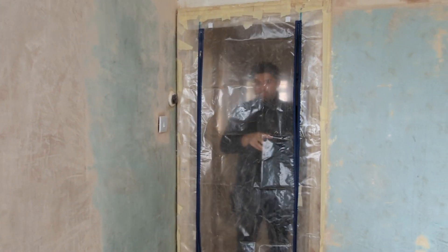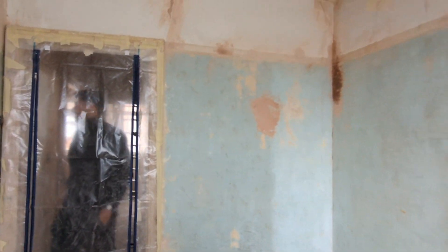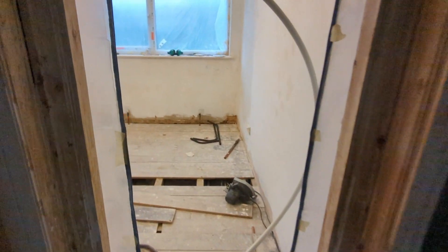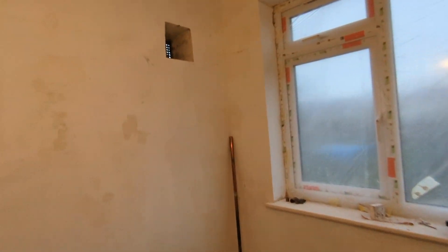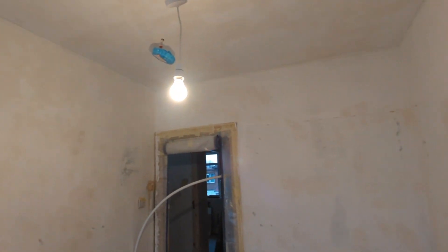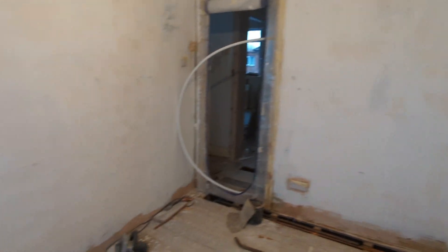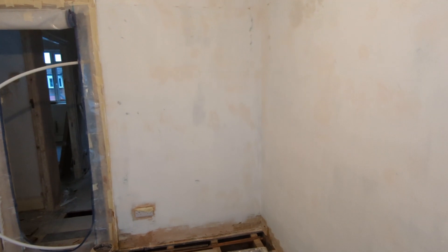We're taping up our new windows. In Dan's updated room of doom, we have a mist coat on the walls now — apologies for the lighting, it's not the best, but yay: white walls! Another room with white walls.